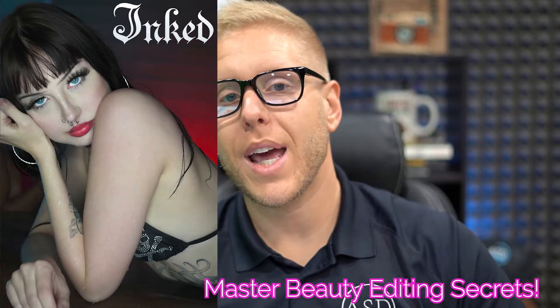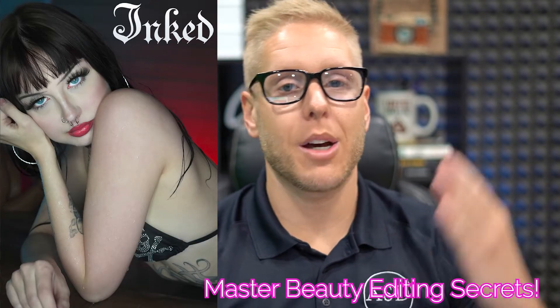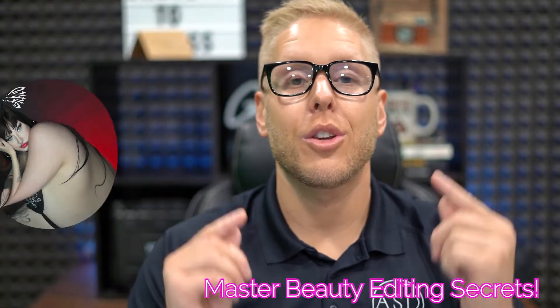You're going to learn all the best beauty editing secrets when it comes to editing makeup, skin tones, lighting — you name it.